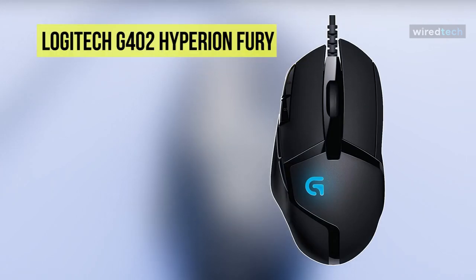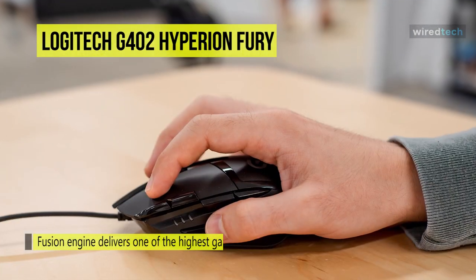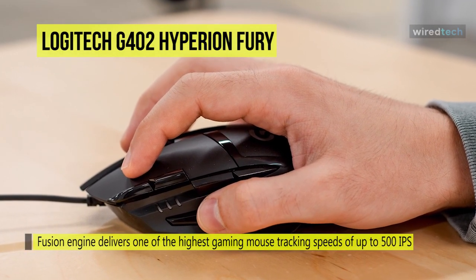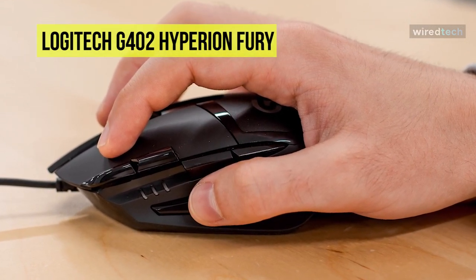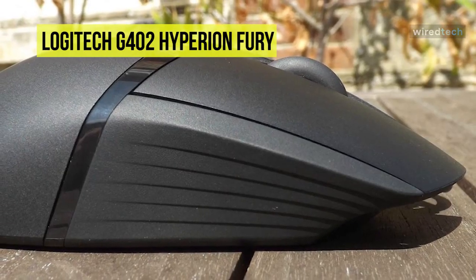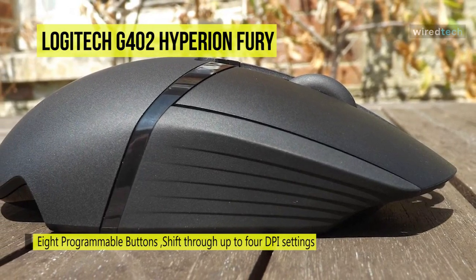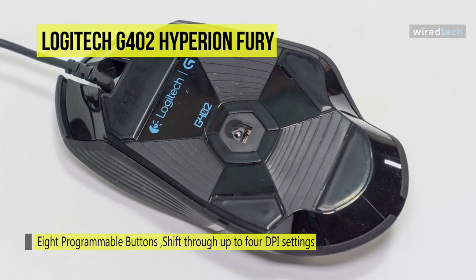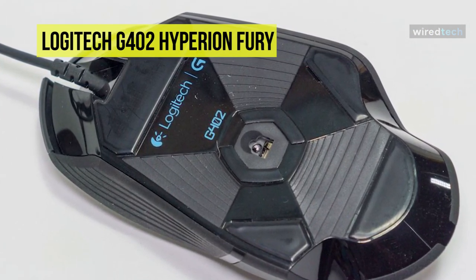Next in line is the Logitech G402 Hyperion Fury. This ultra-fast gaming mouse has been designed keeping in mind the need for a user-friendly and responsive result. It comes enabled with a Fusion Engine Hybrid Sensor, which makes it respond really fast. Its on-the-fly DPI switching will allow you to change mouse sensitivity anytime according to your requirement, eliminating the need for complex settings and saving valuable time. With a 1 millisecond report rate, movements communicate at super-fast speed via USB. It also renders a resolution of 240 to 4000 DPI with a maximum acceleration of more than 16G and a maximum speed of more than 500 IPS.